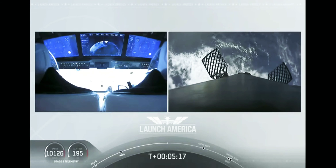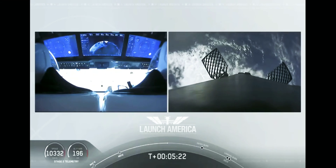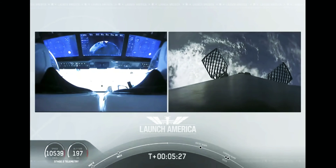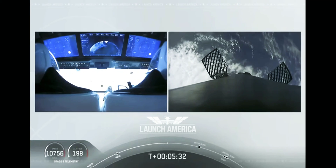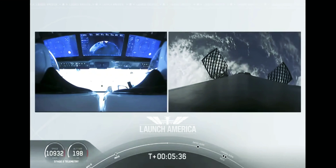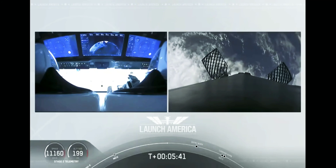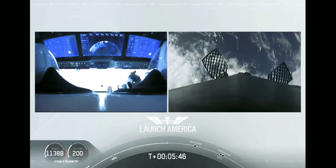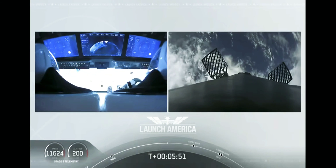While they continue uphill, it looks like we are getting a view of the first stage as well. On your right screen you can see the first stage with the grid fins deployed, making its way back to attempt to land on our drone ship — Of Course I Still Love You. We're about a couple of minutes away from the entry burn, where three of the nine Merlin engines will ignite to help slow the vehicle as it reenters Earth's atmosphere. After the entry burn will be the landing burn, a single engine burn.